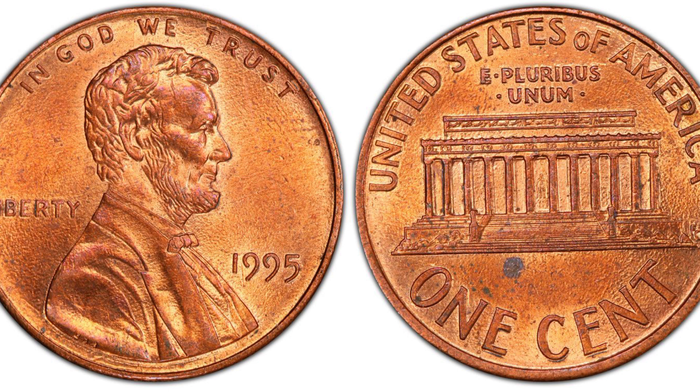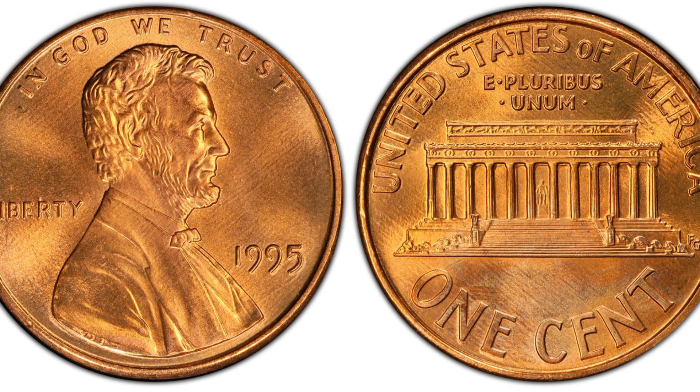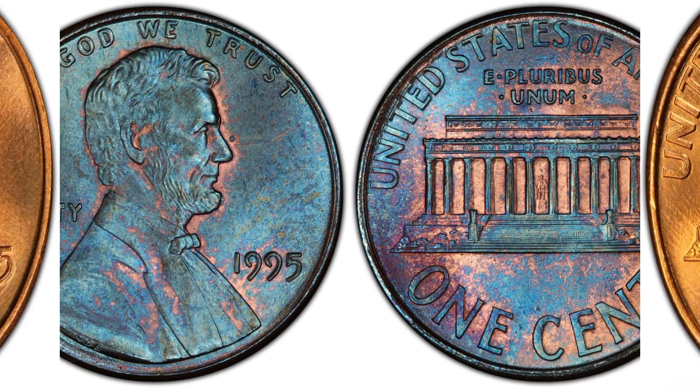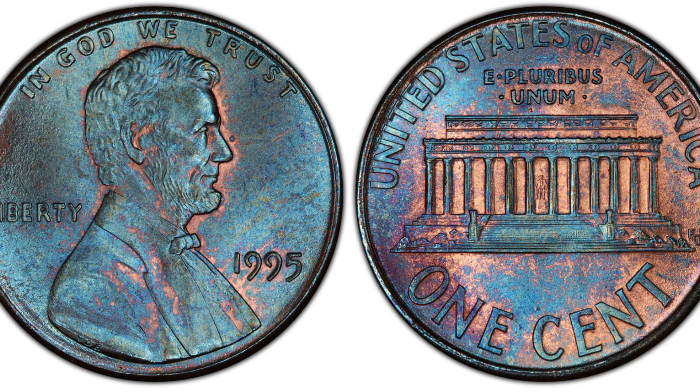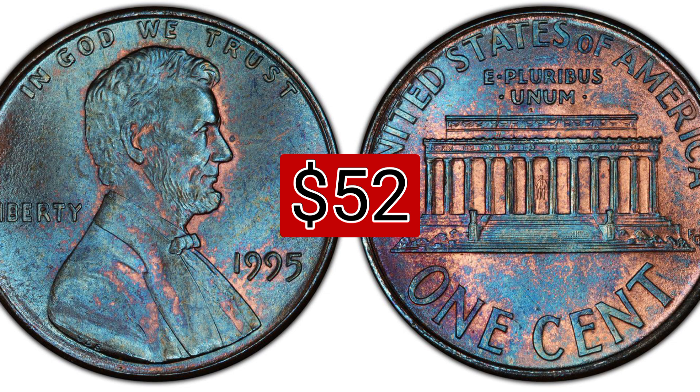The 1995 one cent brown regular strike, weight 2.50 grams, mintage $6,411,440,000, mint Philadelphia, metal copper plated zinc. Auction recorded sale: $1,840. The 1995 one cent red-brown regular strike, weight 2.50 grams, mintage $6,411,440,000, mint Philadelphia, metal copper plated zinc. Auction recorded sale: $52.00, November 26, 2020, eBay.